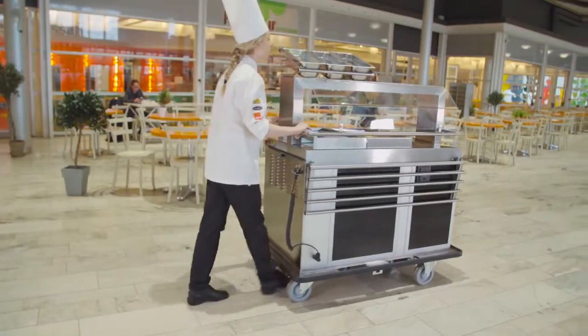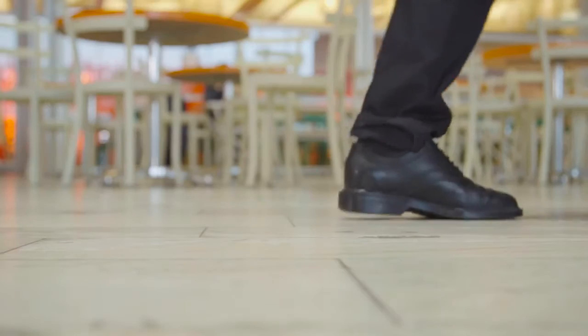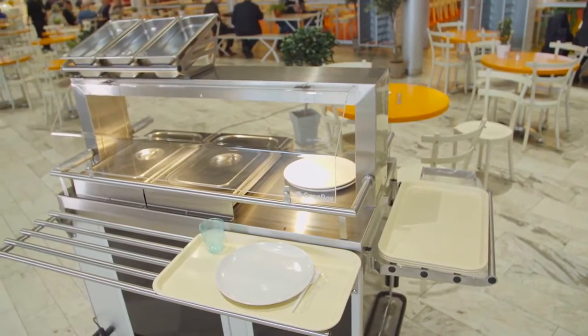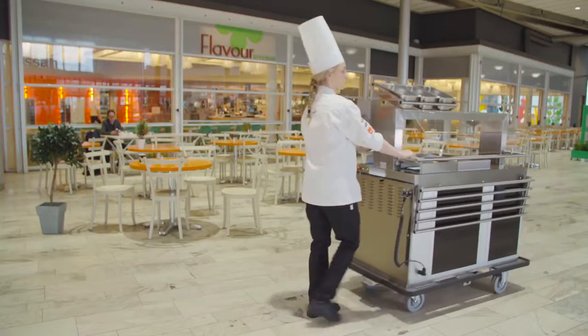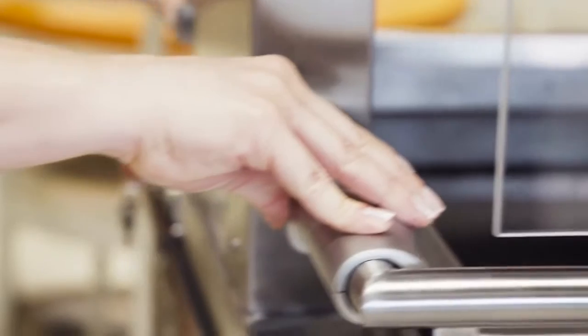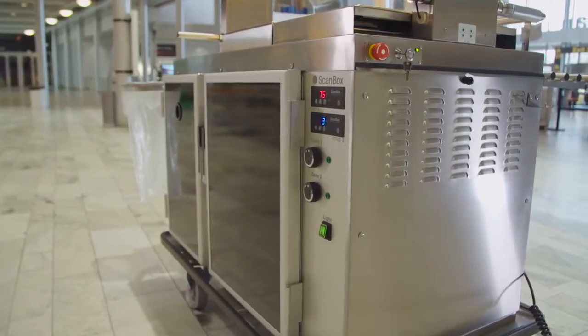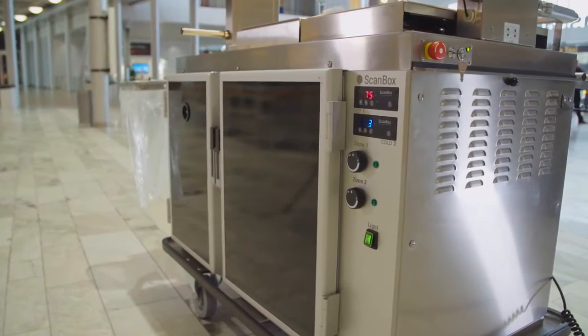A perfect product for caterers, hospitals, nursing homes, and schools amongst others who need a flexible and versatile product that combines food transportation, holding and serving. The robust and lightweight construction assures easy maneuvering and durability of the product. Standard features include ScanBox TempStop technology.